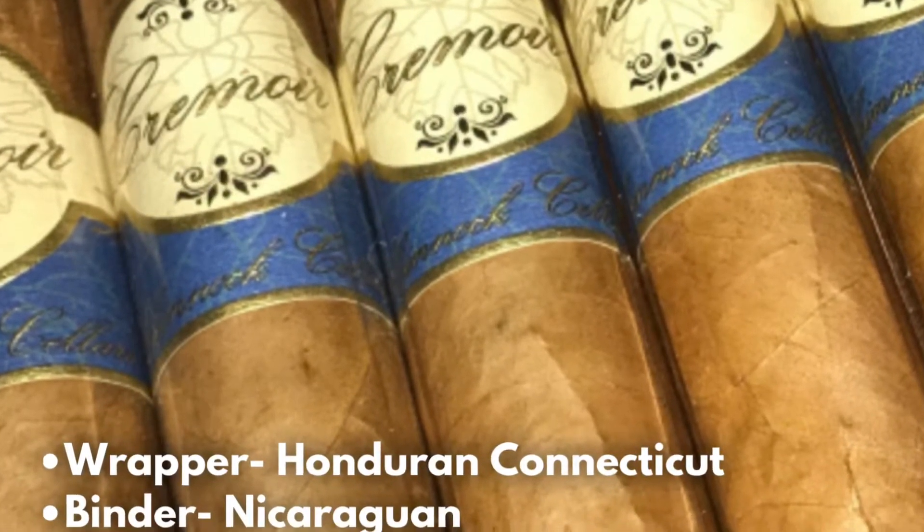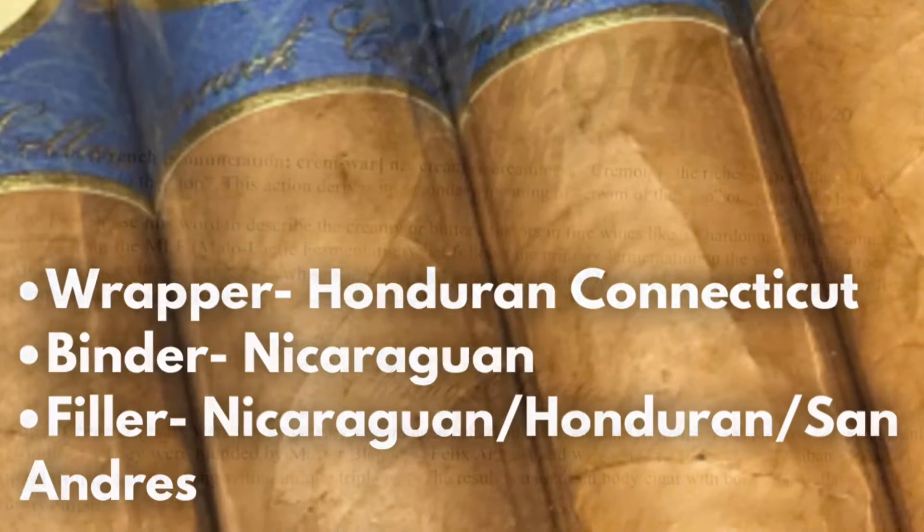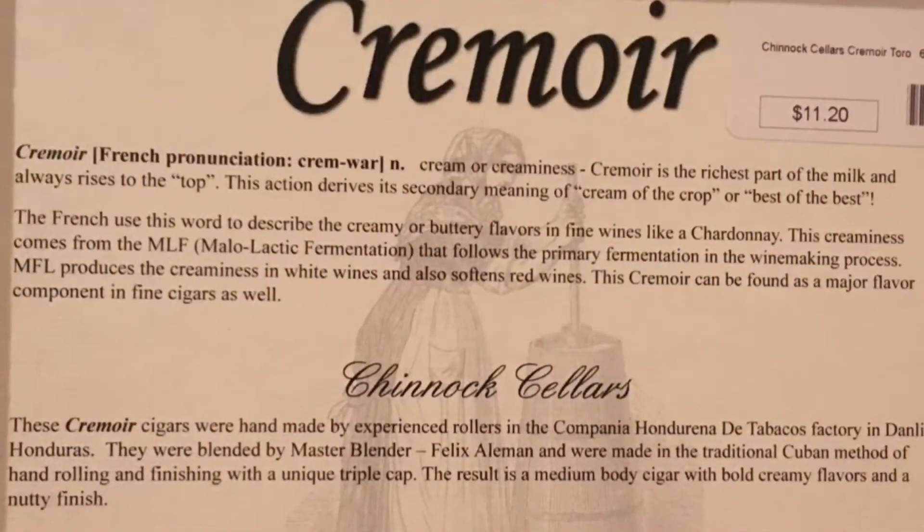Hey guys, welcome to Cigars with Lady V. Today's review is going to be the Cremoir — a cigar from Chinook Cellar Cigars.